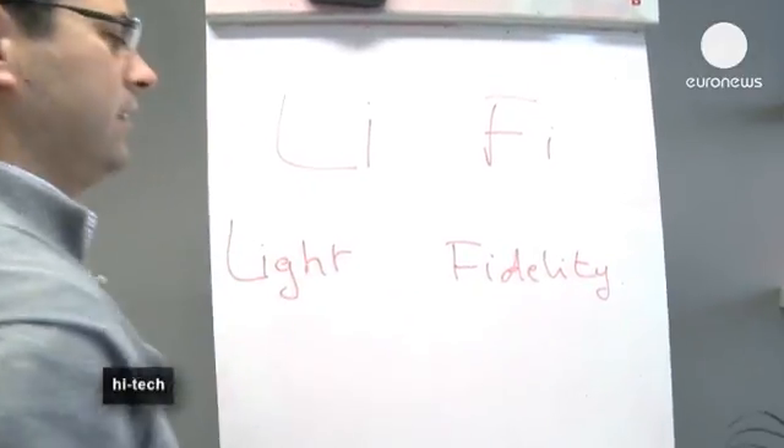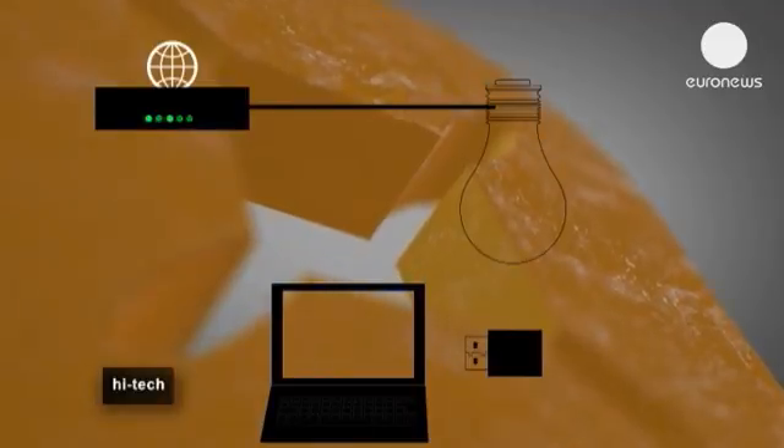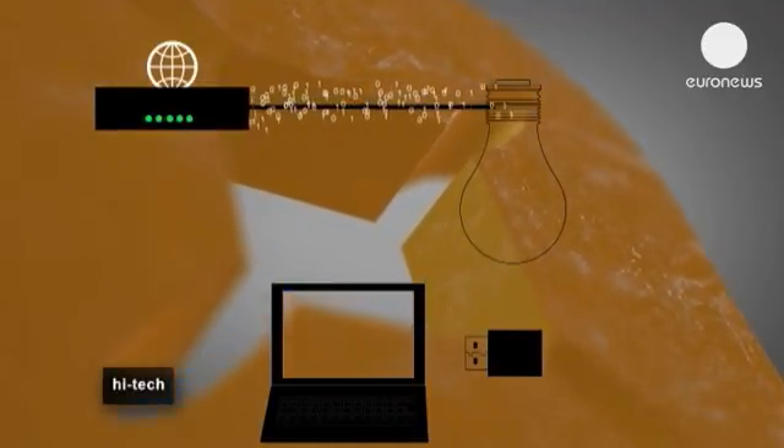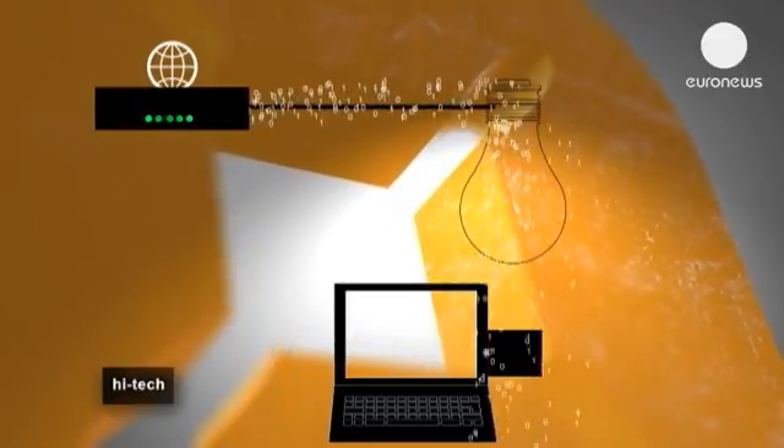Already 150 times the speed of a Wi-Fi connection, the next step is the Internet. Even using a basic modem connected to an LED bulb is enough to send information to the computer via a light sensor.